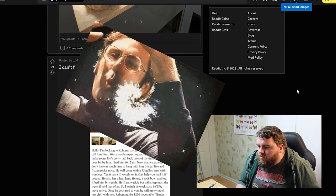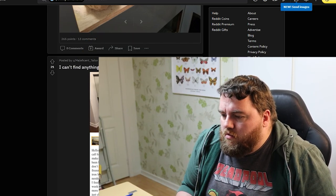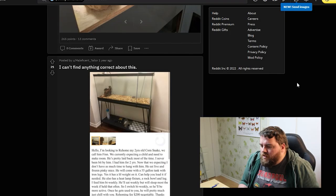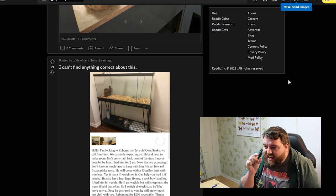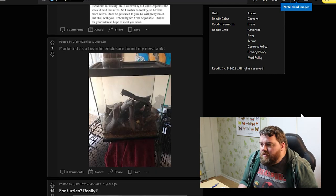I feed him bi-weekly. He'll eat weekly but will sleep most of the week if held that often, so I switch bi-weekly so he'll be more active. Once he gets used to you, he will pretty much just chill with you when you're home. $200 negotiable. There's no hides, no place to hide — doing nothing would probably have been better. And you're still feeding it pinkies! At this point you should at least have full-sized mice. Mark it as a beauty enclosure.